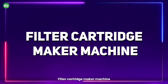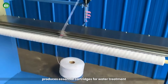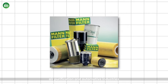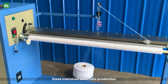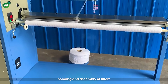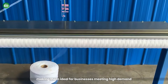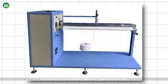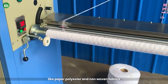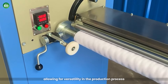Filter Cartridge Maker Machine: The Filter Cartridge Maker produces essential cartridges for water treatment, air purification, and automotive industries. These machines automate production, ensuring precise pleating, bonding, and assembly of filters, making them ideal for businesses meeting high demand. The machine can handle different types of materials like paper, polyester, and non-woven fabrics, allowing for versatility in the production process.